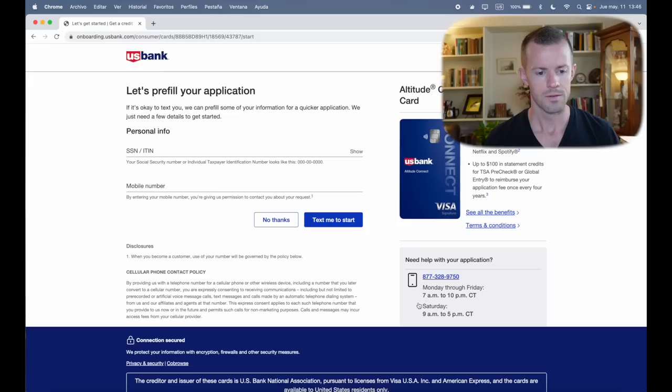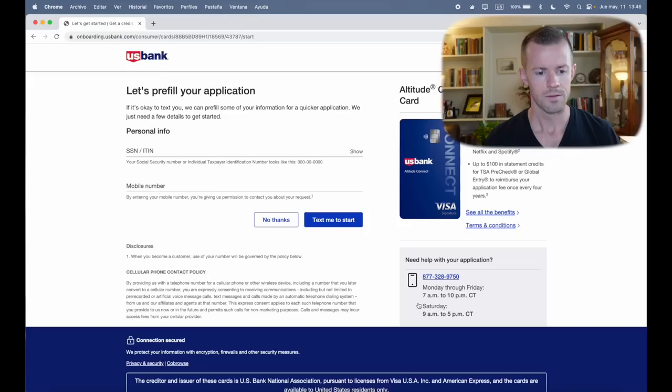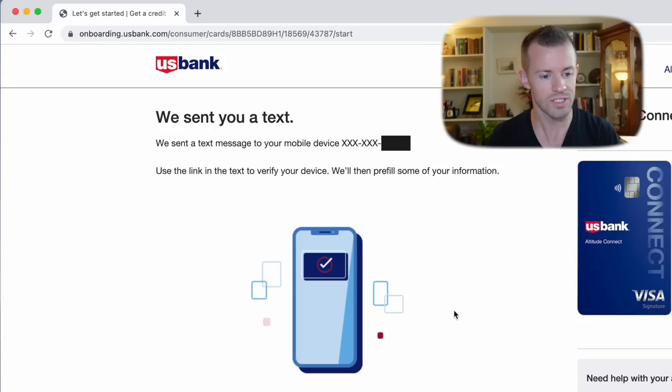This is totally new to me. I haven't seen this before with any other bank application yet, but it says 'Let's pre-fill your application.' The method they're doing here is quite different — it says if it's okay, they can pre-fill some of your information for a quicker application. They just need a few details: your social security number or ITIN and your mobile number. I'll type in those two fields, click the blue button, and be right back.